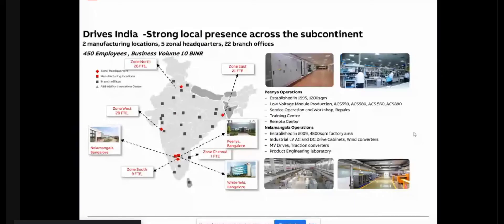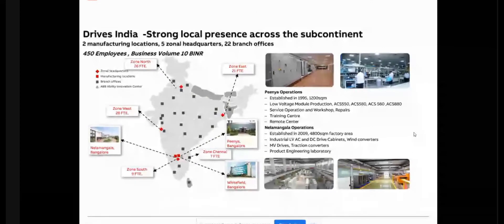ABB has four major business divisions, and we are from the Motion division. In Motion, we have drives and motors. The headquarters is in Bangalore, and our drives factory is also in Bangalore. We have basically two drive factories in Bangalore — one in Pinia where we manufacture drive modules, and another in Nilmangla where we manufacture system drives and customized solutions.